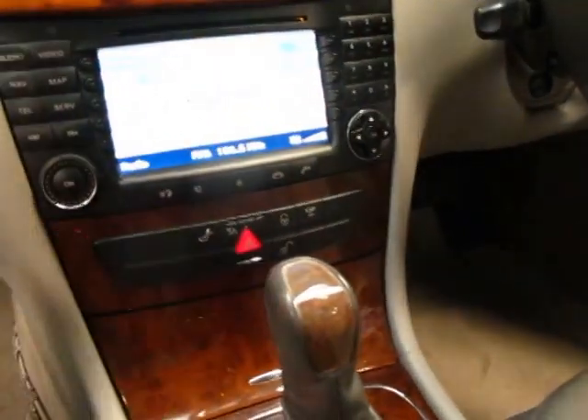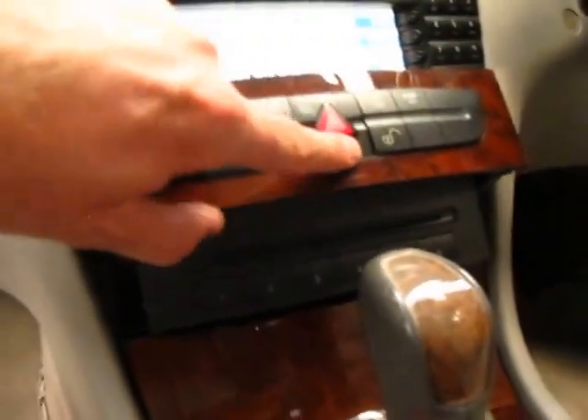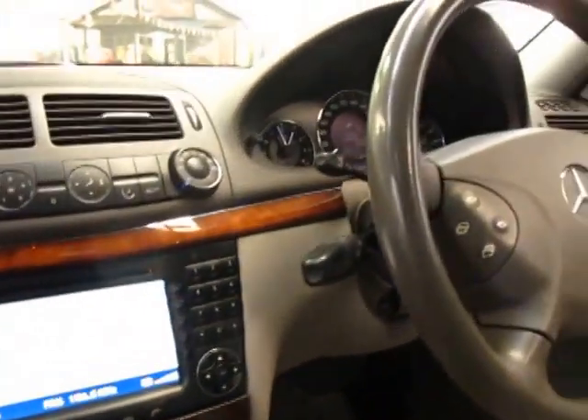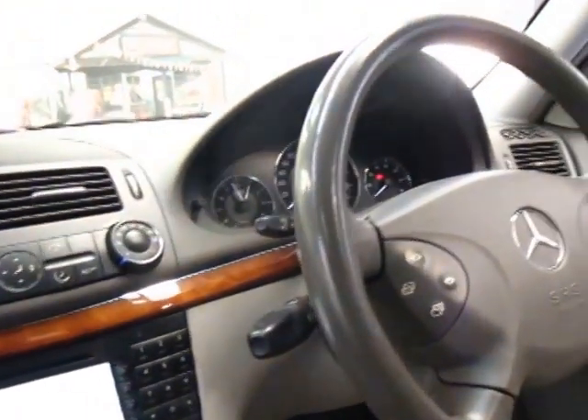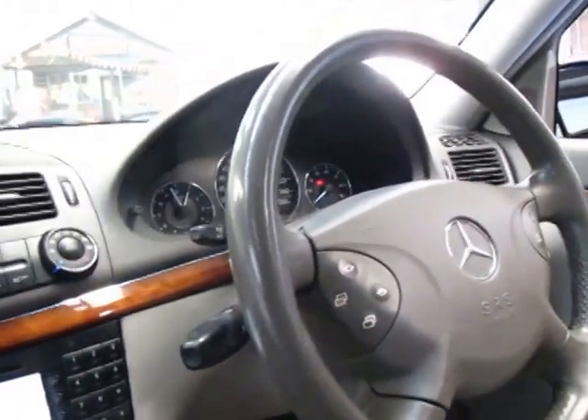It's even got a six-stack CD player in here — you load the CDs in, it's as simple as that. Obviously the car has cruise control and a multifunction steering wheel. It does have quite a few settings as well depending on the driver.